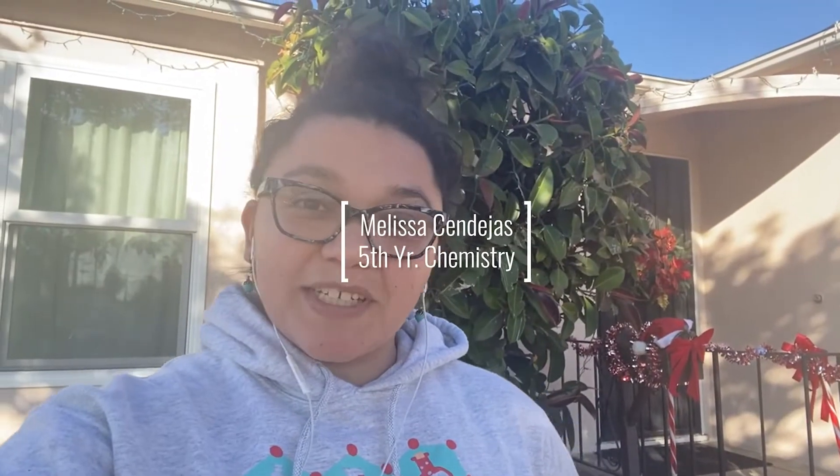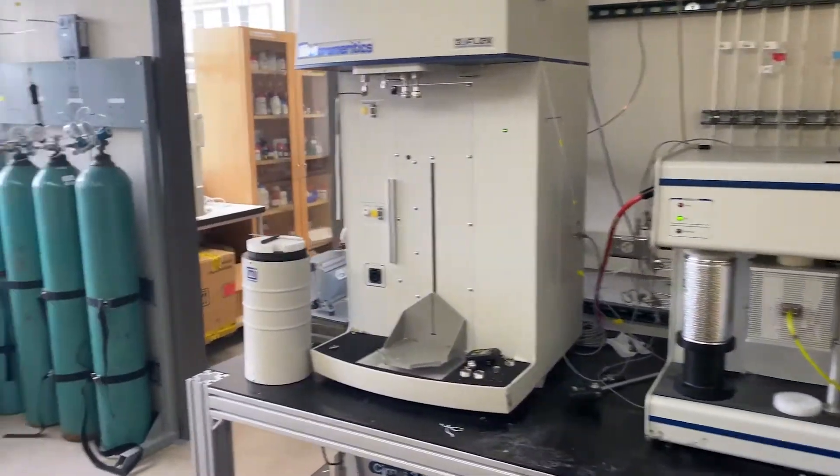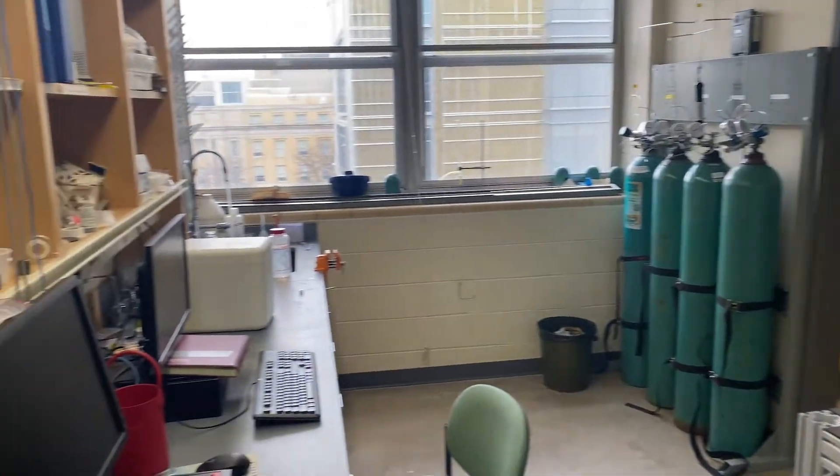Hi, I'm Melissa. I'm a fifth year in the chemistry department. The Hermans group is a fun and engaging research environment, and our team works collaboratively to bridge fundamental and applied research to gain insights that can help realize a sustainable future. Our lab features state-of-the-art surface area and chemisorption equipment for textural, morphological, and chemical surface analysis.